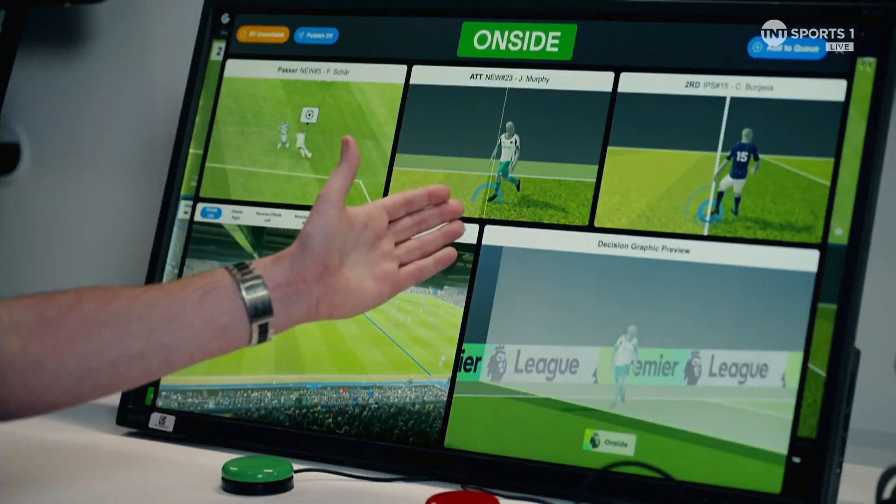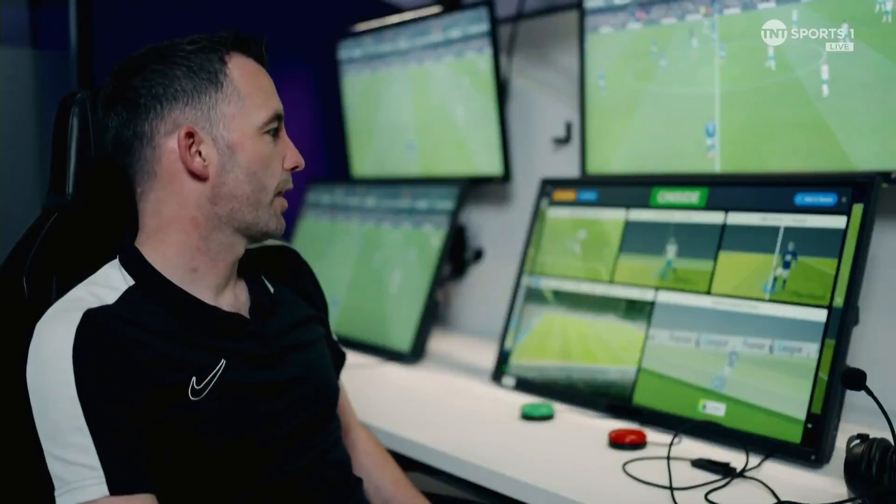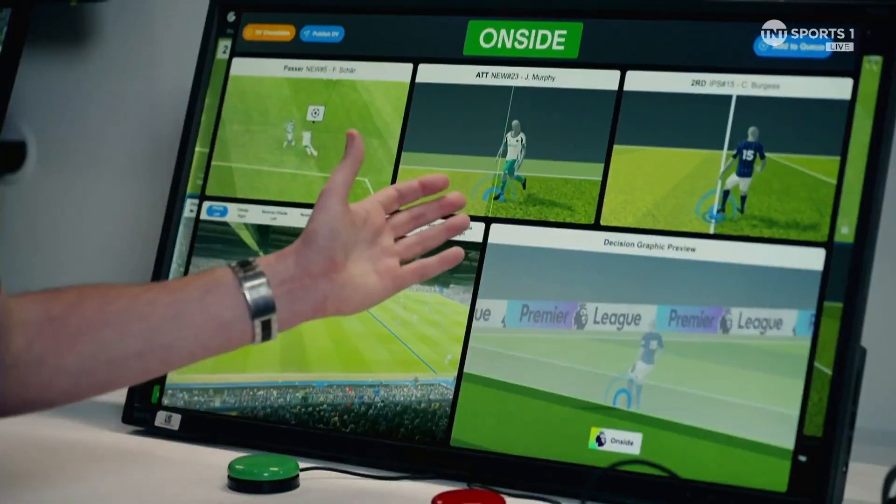For the new technology, you can see the lines have already been drawn for us and it's identified the players, so that's already happened before me even having to think about drawing a line, and we're good to go with them straight away.